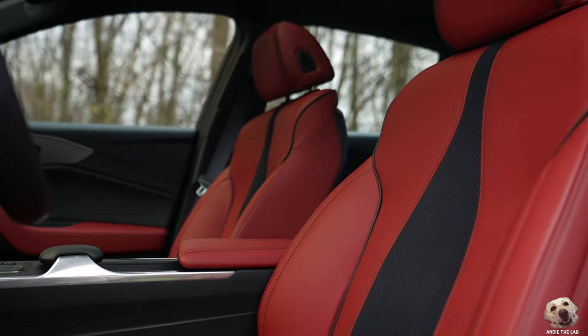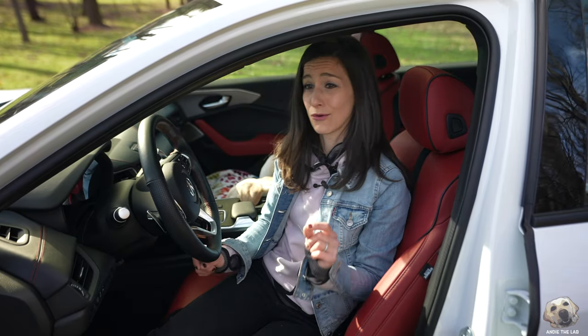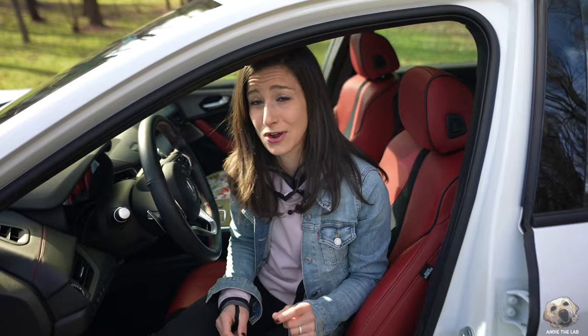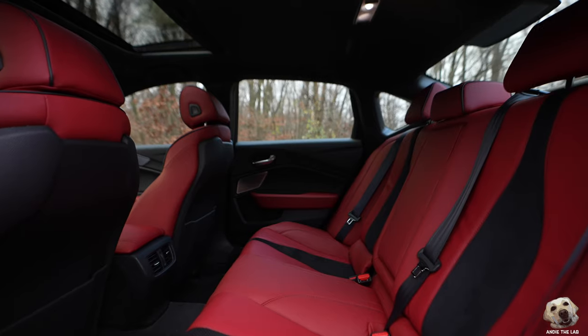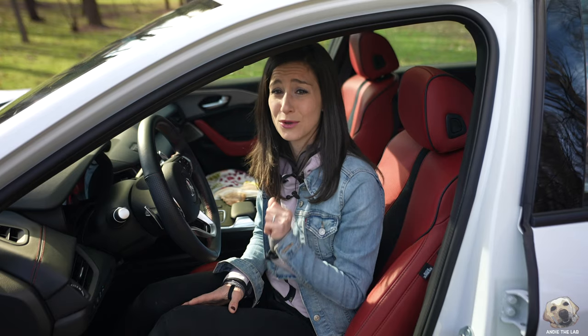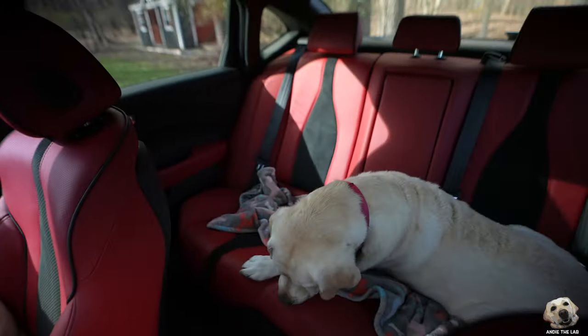They're also heated, ventilated, and I don't know what Acura does, but they sure know how to make a hot seat because this is feeling real good — really strong. And the seat back there is just so comfortable, with plenty of leg room. And you will not believe who is on the seat right now.